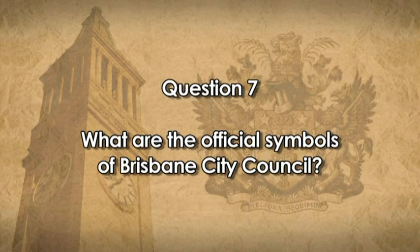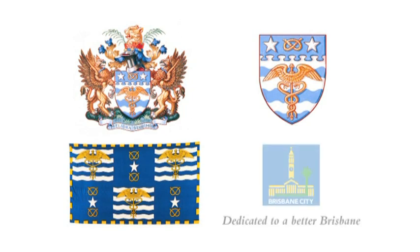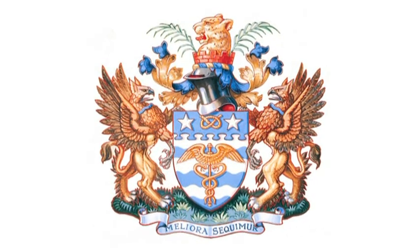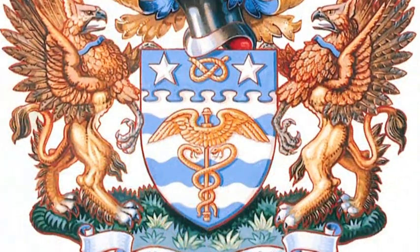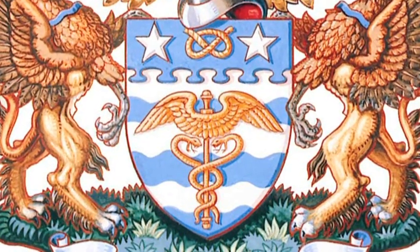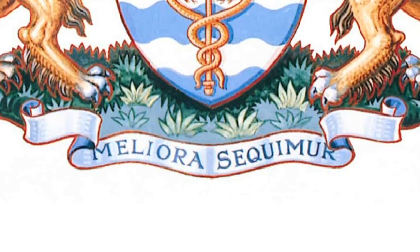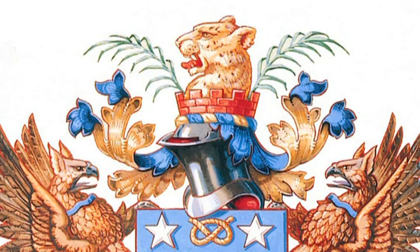Brisbane City Council uses a number of official symbols to represent our city. Do you know what they are? There is the coat of arms, city shield, flag and corporate logo. Brisbane's coat of arms features two griffins supporting the city shield. Griffins are mythological creatures chosen to represent the city because of their spirited nature. The shield was designed in 1946 and is a tribute to Sir Thomas Brisbane, a prominent astronomer. The shield's symbols represent commercial activity and peace, while the motto 'Meliora Sequamur' means 'we aim for the best.' The city's colours, blue and gold, are reflected in the wreath at the top.